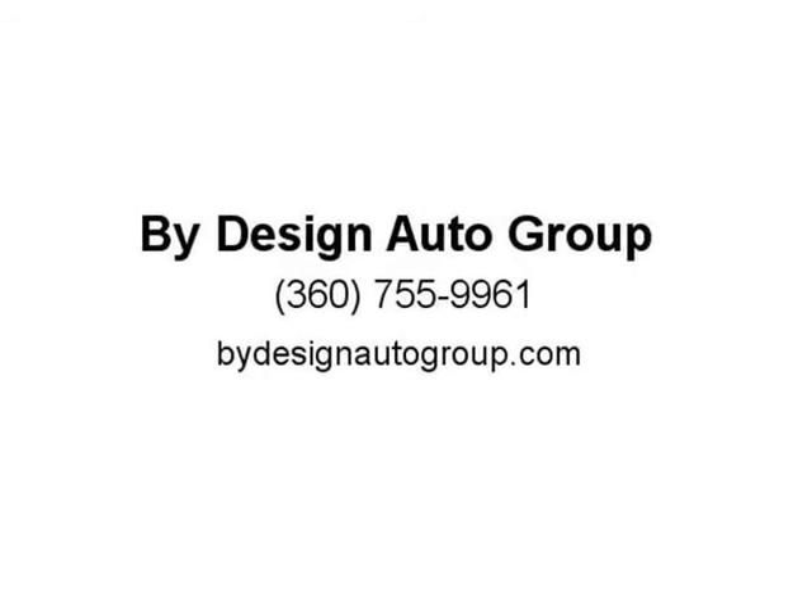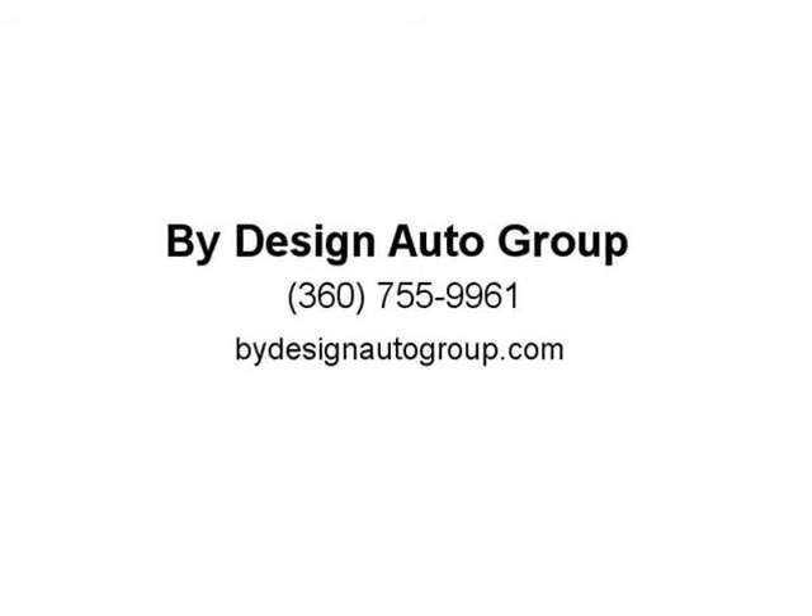This Carfax Certified Kia Optima is fully detailed, serviced, inspected, safety checked, and ready to go. Plus, the exclusive Carfax buyback guarantee reduces the risk involved in buying.